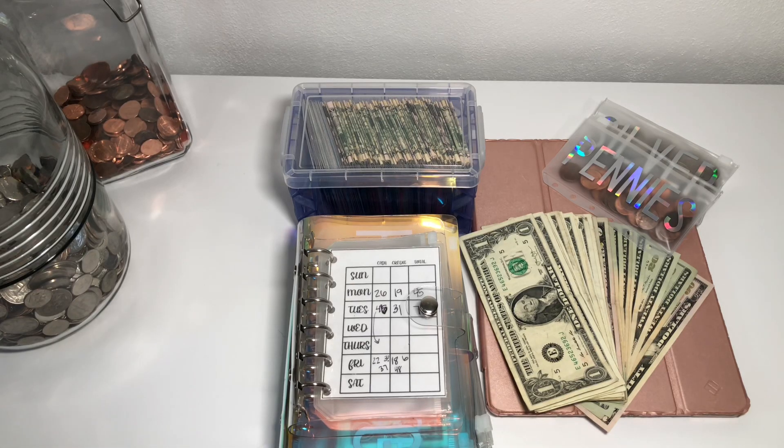Good morning guys! Today we are back to do another cash stuffing. So as always, we are going to start off with my change. I do work as a server, so at the end of the night or day, I do not turn in any of my change and I just keep it so I can put it in my jar.